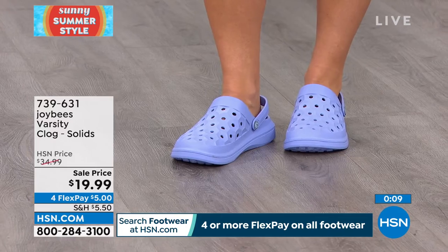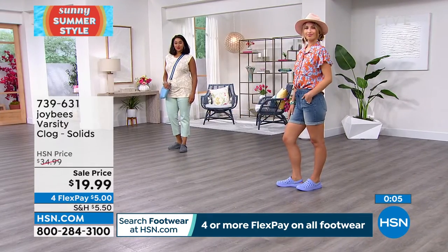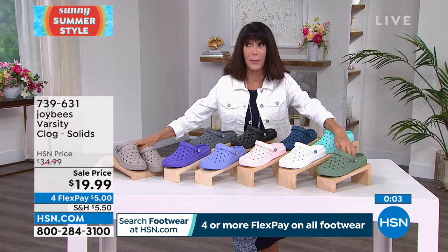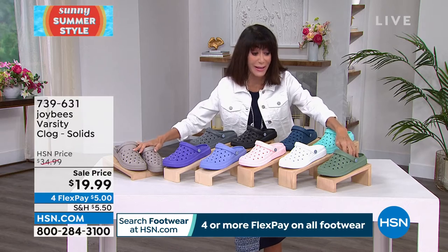When your feet are happy, your body is happy. I'm going to go through the colors again quickly. We're giving you a little extra time, and if you can go to .com or shop via the app, you'll be able to get in.